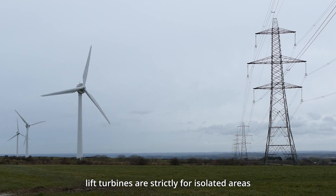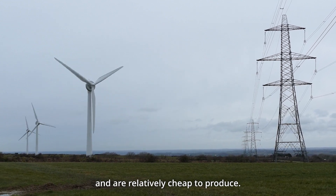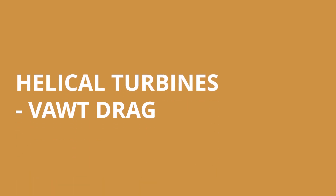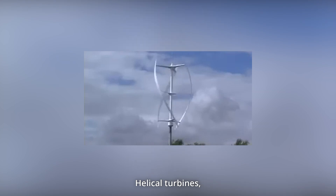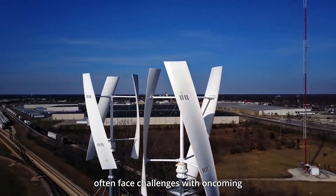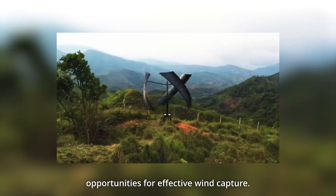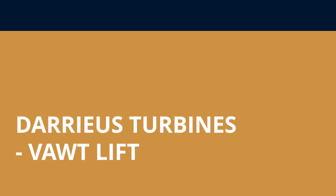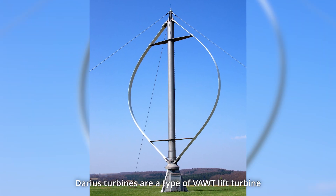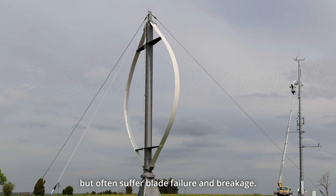Horizontal axis and vertical axis lift turbines are strictly for isolated areas and are relatively cheap to produce. Helical turbines, a subtype of vertical axis drag turbines, often face challenges with oncoming wind sliding along the blade, which can result in missed opportunities for effective wind capture. Darius turbines are a type of vertical axis lift turbine and look like an egg beater, but often suffer blade failure and breakage.